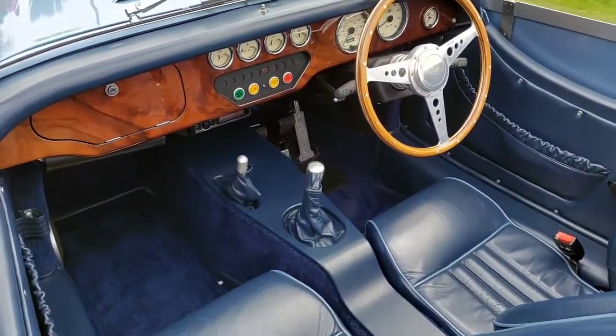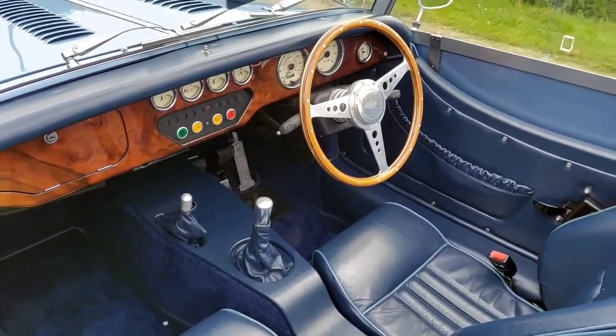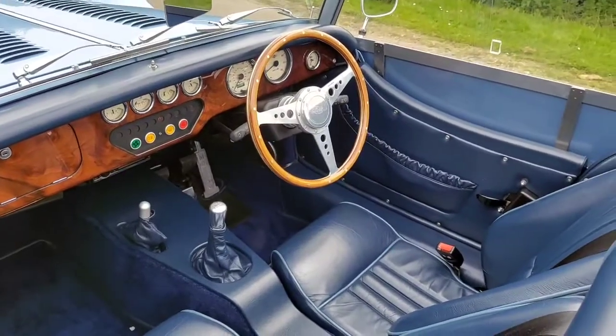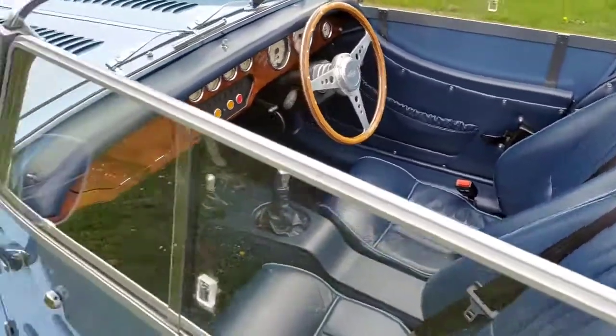Organ pedal, walnut dashboard, clock, radio CD, Lamont gear knob, plasticated door pockets, sun visors, chrome interior mirror. Does have a very high spec.